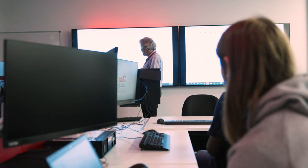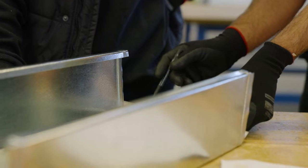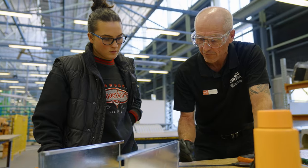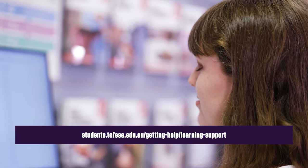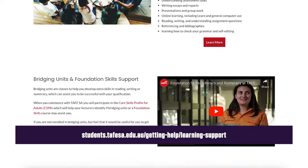TAFE SA also offers extra classes to help build your skills if you need learning support. When you start with TAFE SA, you'll likely participate in a language, literacy, and numeracy assessment called the Core Skills Profile for Adults. We use your results to identify if bridging units or a foundation skills course may assist you. We also have study skills advisors stationed at major campuses and online who can help with all aspects of your coursework. Bring your assignments, get some help, and build your study confidence. To make an appointment, visit the getting help section of the TAFE SA student website.